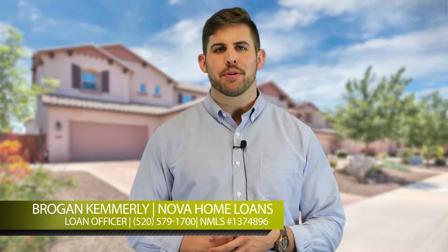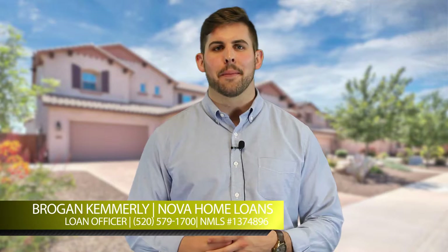How's it going everybody? Brogan Kemmerle here with the Lance Dixon team at Nova Home Loans and preferred lender for Miramonte Homes. First and foremost, we're delighted that you're interested in a new Miramonte home. Miramonte Homes is the premier home builder in Arizona, whose finished product and reputation really speaks for itself.